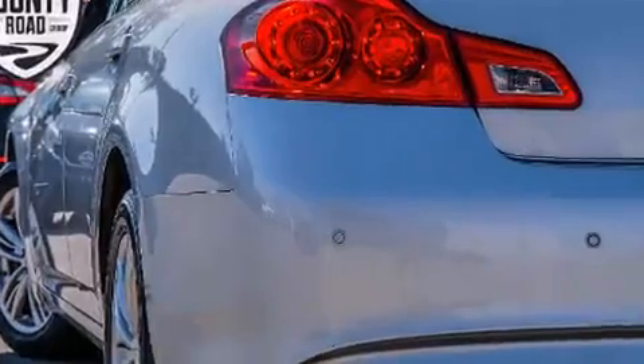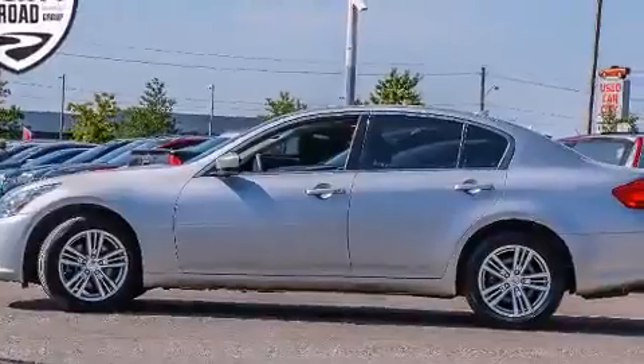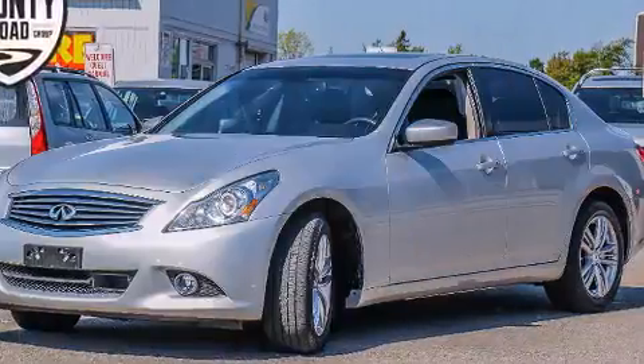It includes power seats, leather upholstery, a built-in garage door transmitter, heated seats, front dual-zone air conditioning, and remote keyless entry.